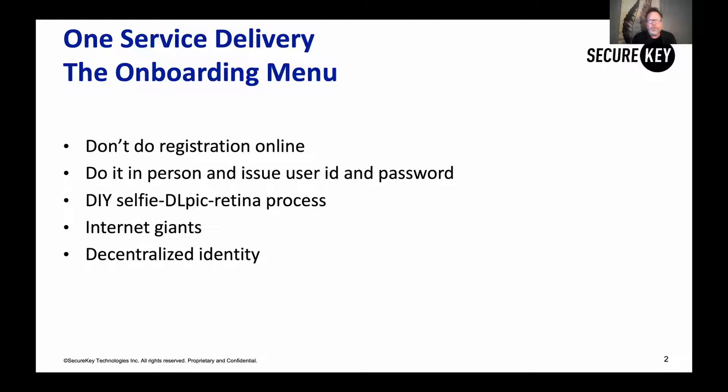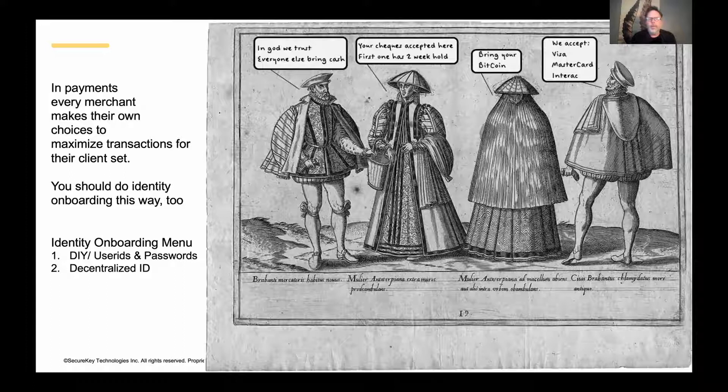That brings us to an exciting area of innovation on the internet called decentralized identity. This is the idea that consumers can bring trusted information and credentials from the issuers they already have in their life — like banks, telcos, governments, and so on. That's where we're going to spend most of our time today.